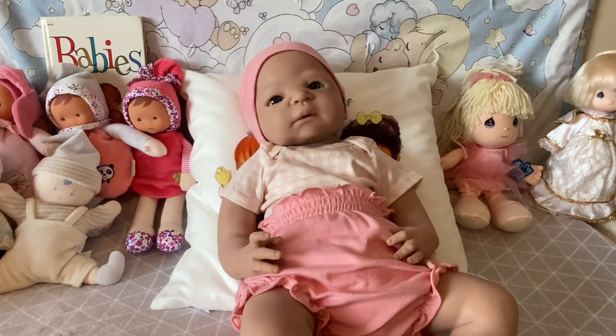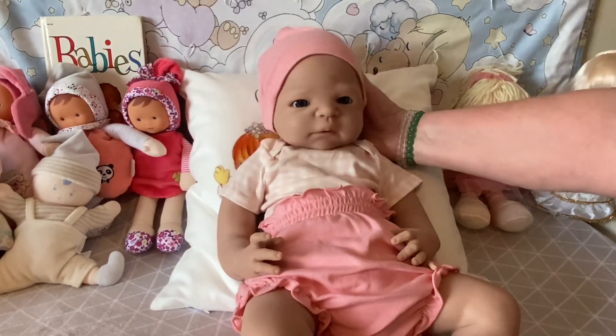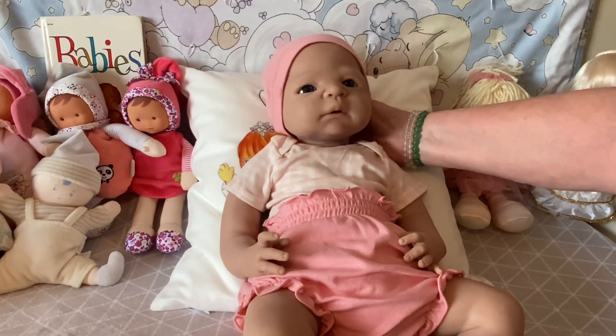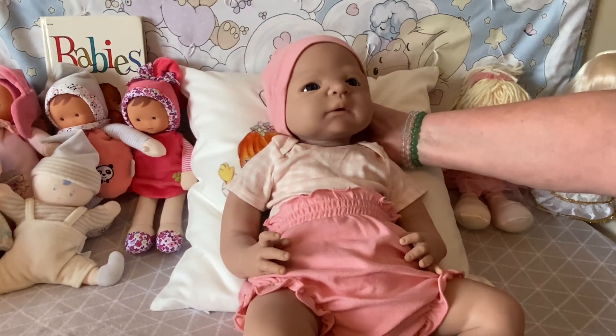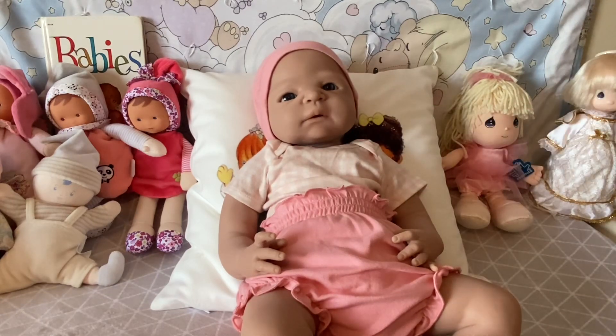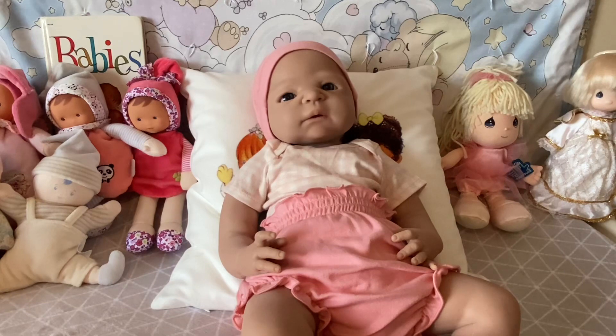She really does have a beautiful little face. This is Alisa and she is now a part of my nursery.